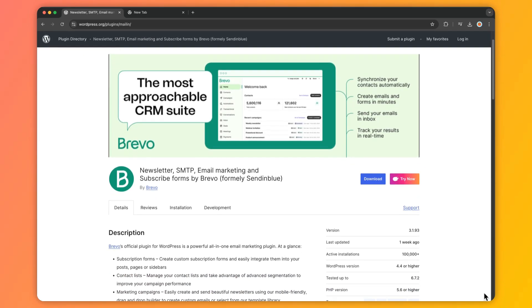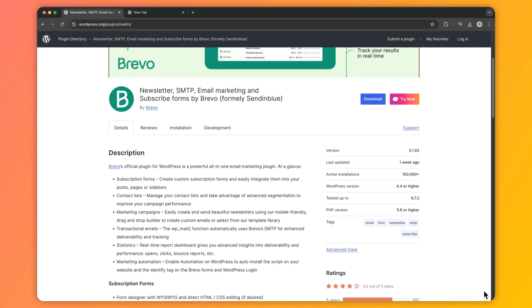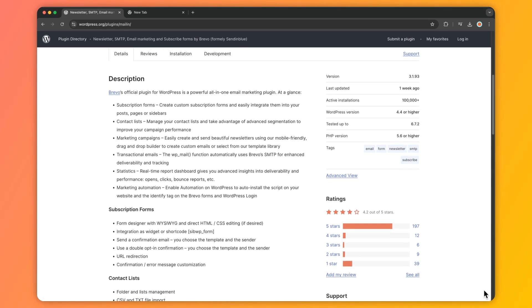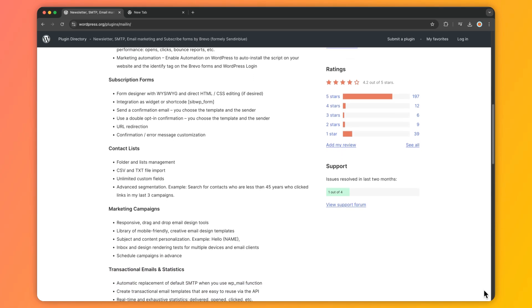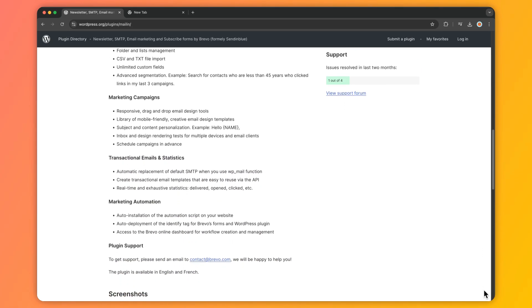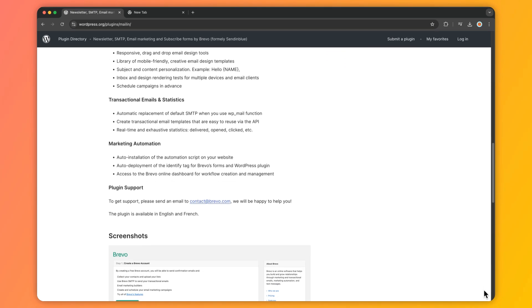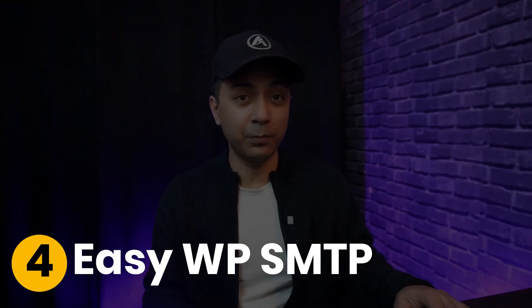Number three is the Sendinblue WordPress plugin. This plugin integrates email marketing with SMTP services. Beyond sending transactional emails, it allows you to create and manage email campaigns, offering a comprehensive solution for all your email needs. With features like email list building, marketing automation, and transactional emails, Sendinblue provides an all-in-one email solution for your WordPress website.